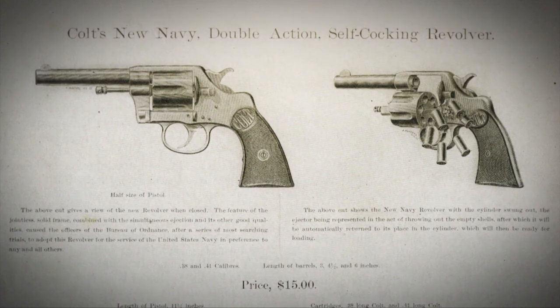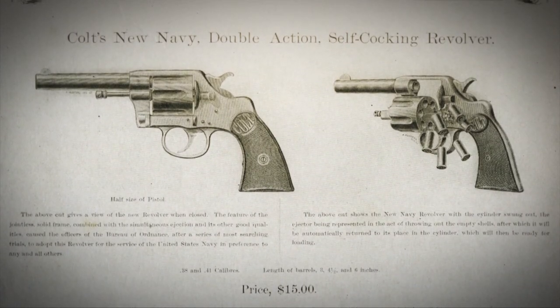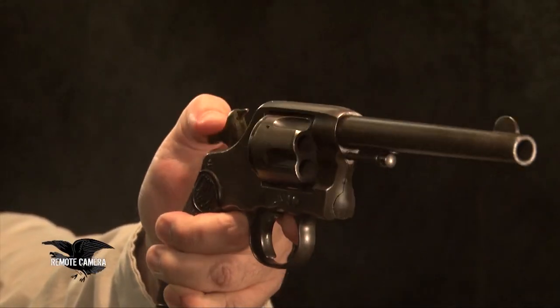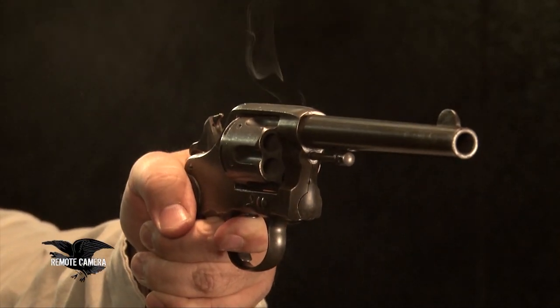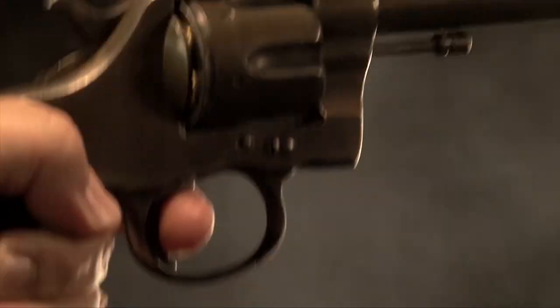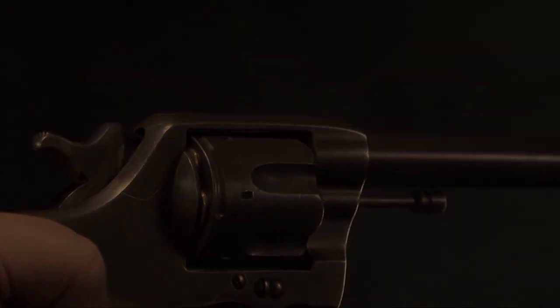The problem with that cartridge is, as the U.S. Army found in the Philippines, high-velocity lightweight bullets against fanatical tribesmen probably wasn't a good idea. In fact, there were a number of instances of Moro tribesmen being shot six times with one of these Colts and they weren't stopped until they took a Krag rifle butt to the head.